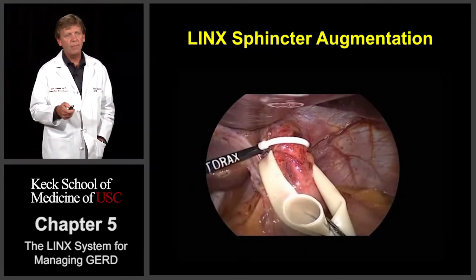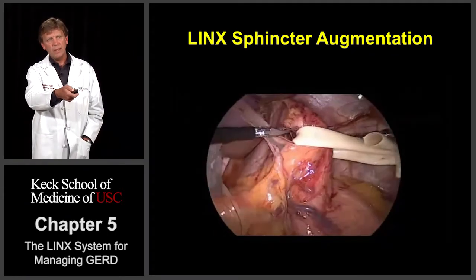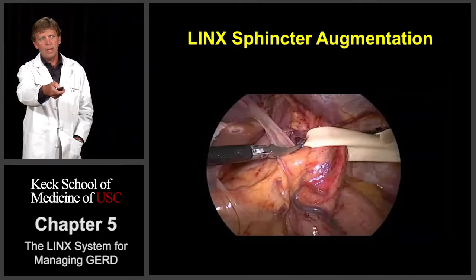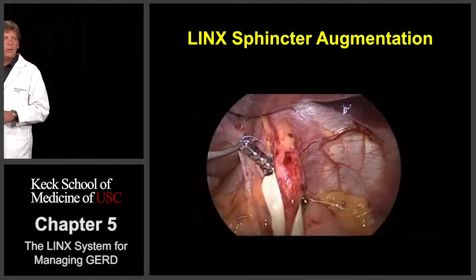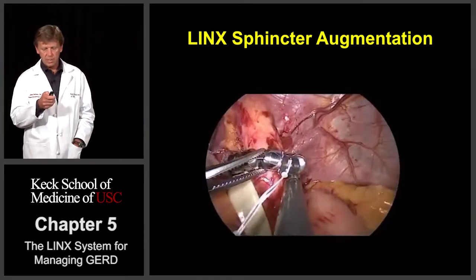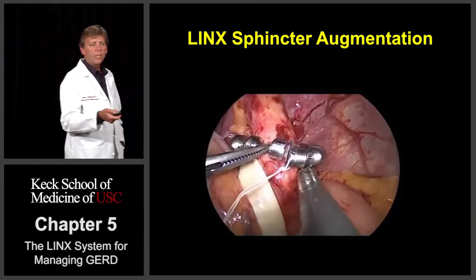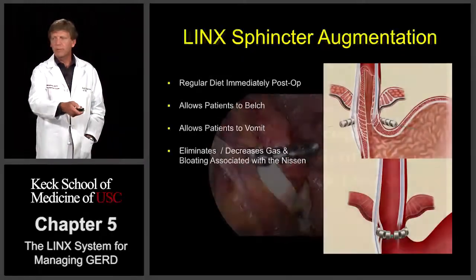We're going to take this measuring device, which is going to allow us to determine the diameter or circumference of each person's esophagus. Based on that, we choose the right size device. We bring it into the field and we then wrap it around the end of the esophagus. We then attach the two ends together — it's got a little clasp device on it that allows the two ends to hook together. We let it just rest there right at the GE junction, or lower esophageal sphincter.